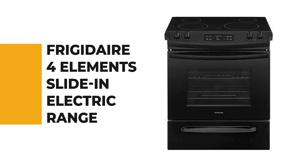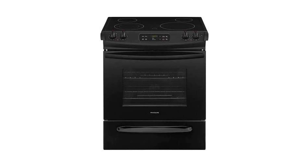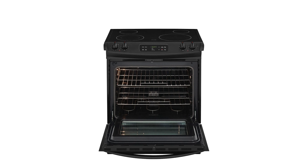Let's start with the best budget option that will not skimp on any desired features. Number 6: the Frigidaire 4 Elements slide-in electric range. If you've been pondering which is the best slide-in electric range to purchase, the Frigidaire 4 Elements slide-in electric range is the correct decision.